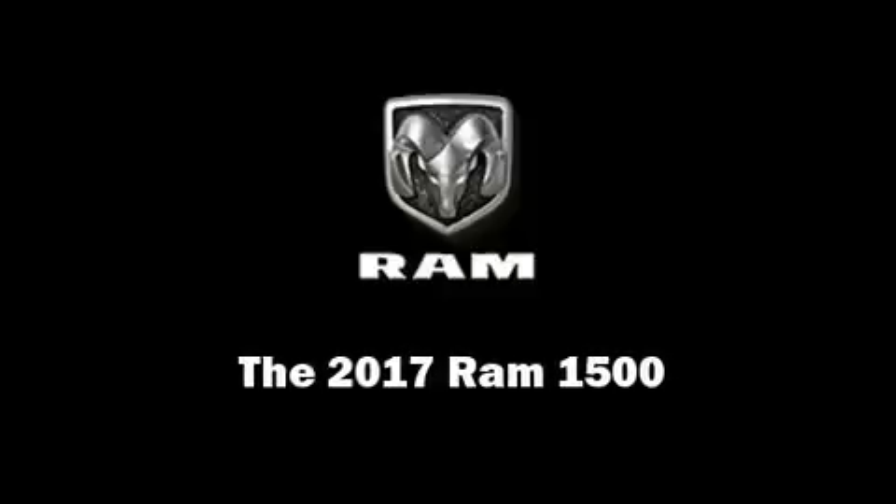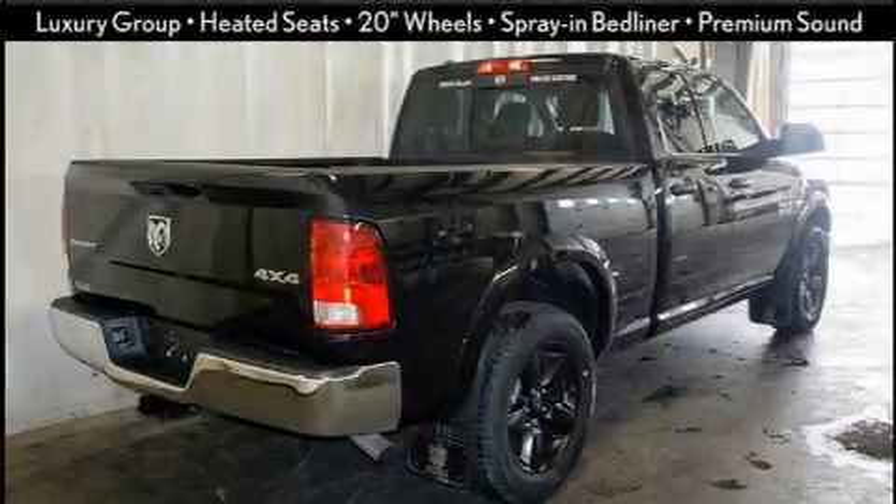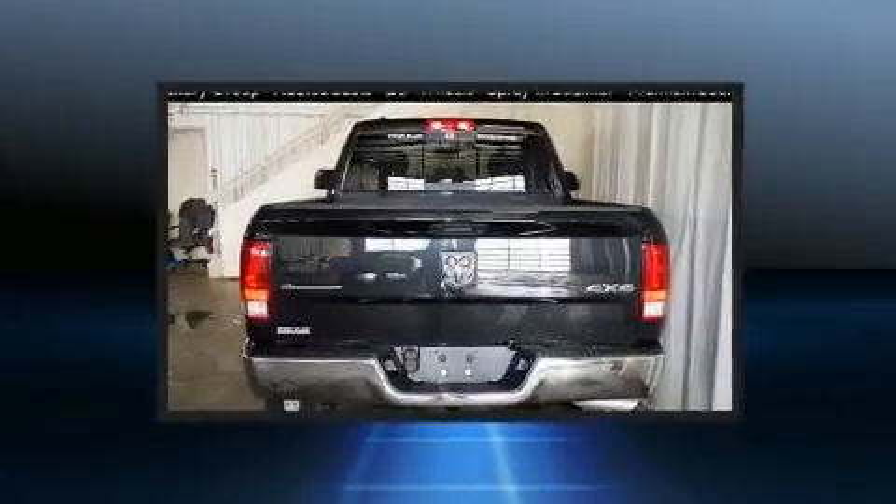Sensibility and practicality define the 2017 Ram 1500. This four-door, five-passenger truck is waiting for you to take home.